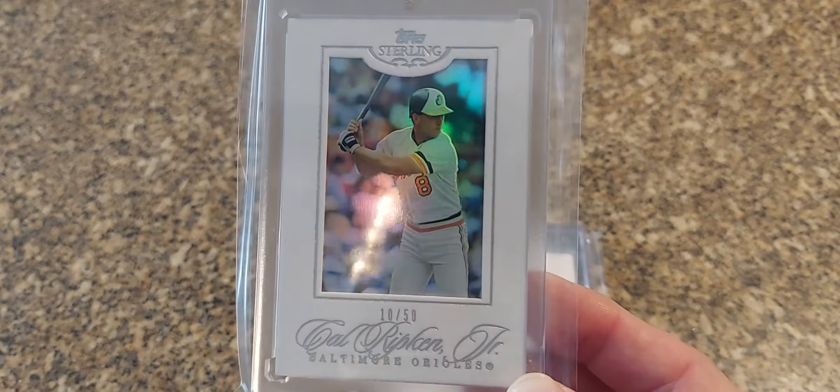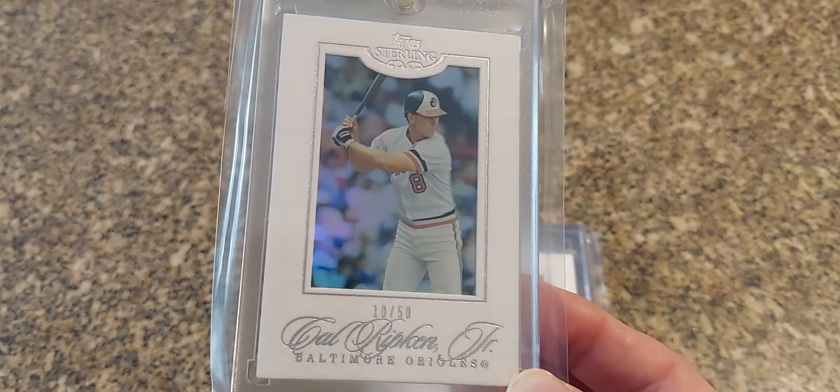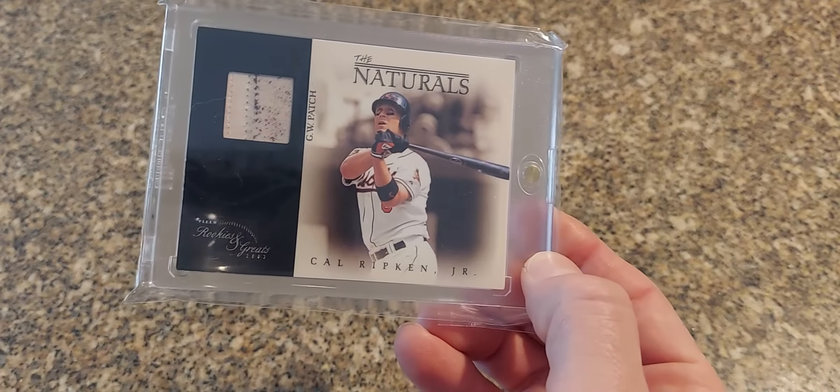I think there's ones out of 10, one-of-ones for each. I think there's like 20 or 30 cards of Ripken in this run, but these are really cool looking cards.